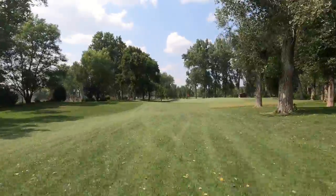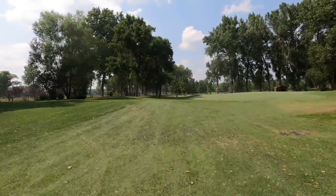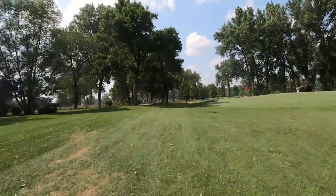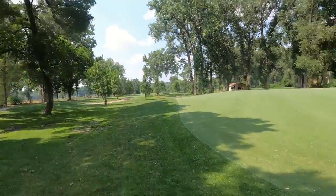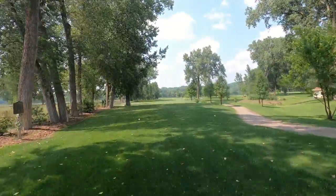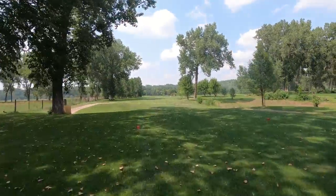As for green fees, on the weekdays look to pay up to $22 for 18 holes, and on the weekends $24 for 18 holes. Riding carts can go up to about $12 for 18 holes. Now this video is only going to show the first 9 holes of this golf course.